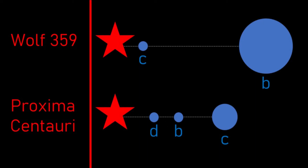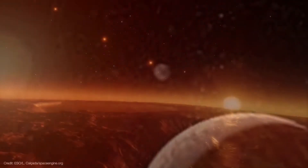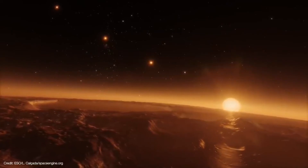The inner planet, Wolf 359c, receives about 3 times more stellar radiation than the Earth does, making it very unlikely to be a habitable planet — unless it were tidally locked, which could make things more interesting along theoretical terminator lines.